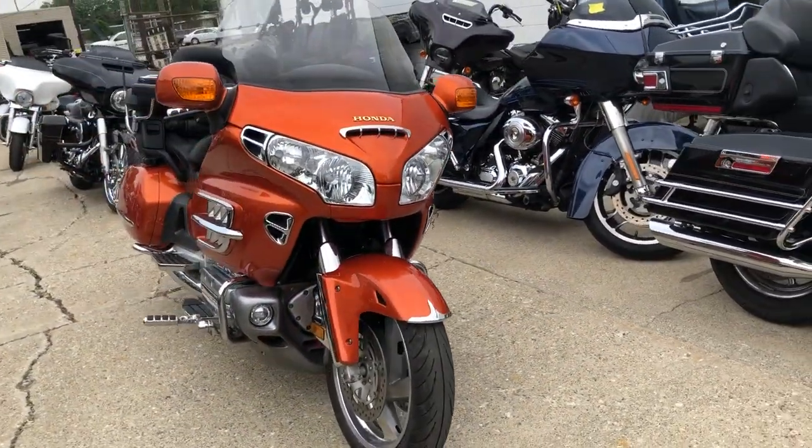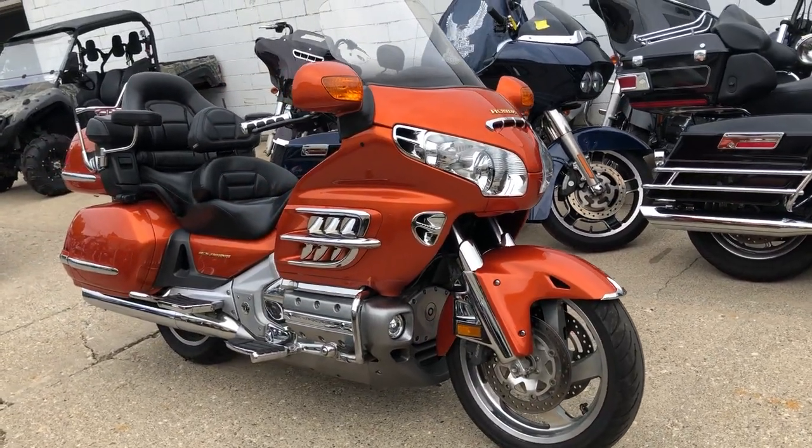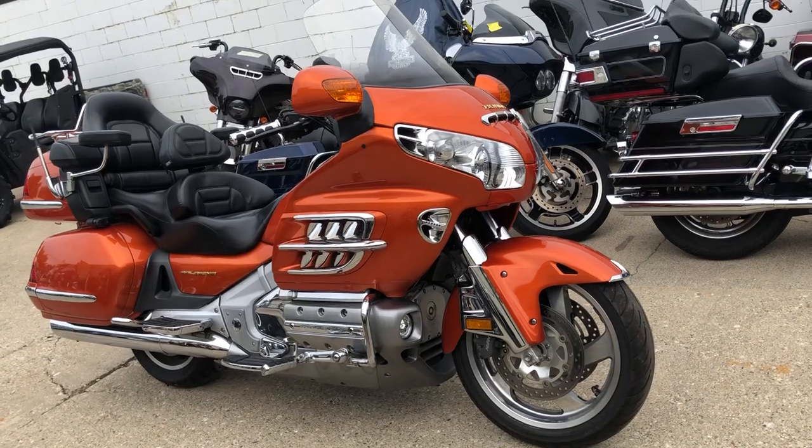We also do financing. We have financing programs for everyone — good credit, bad credit, no credit. We have financing programs for everyone.